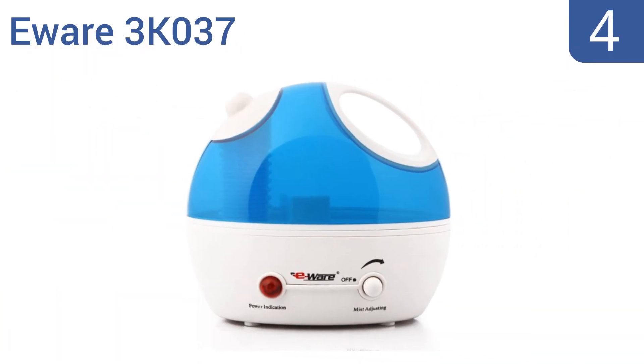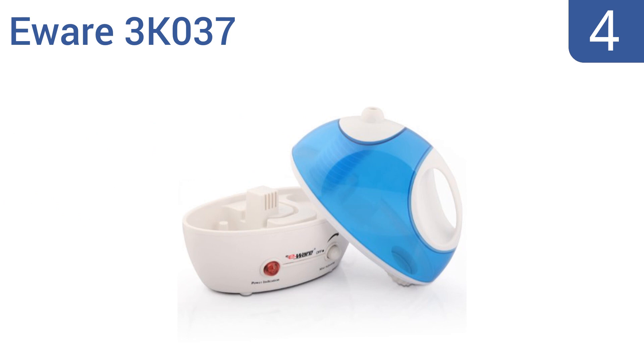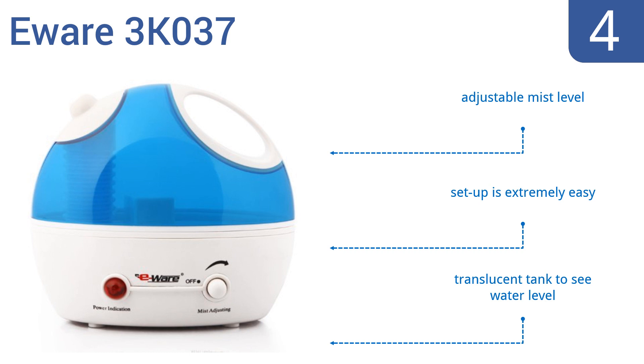At number 4, the E-Wear 3K037 is quiet enough that it won't disturb you while you sleep, and you never have to worry about it running out of water overnight as it's designed to run for 10 hours. It also has an auto shut-off, just in case you forget. It comes with an adjustable mist level and a translucent tank so you can see the water level. Setup is extremely easy.